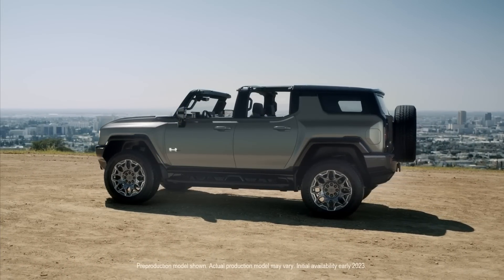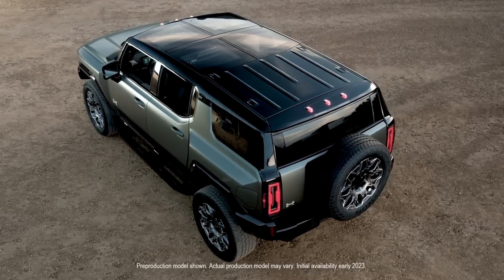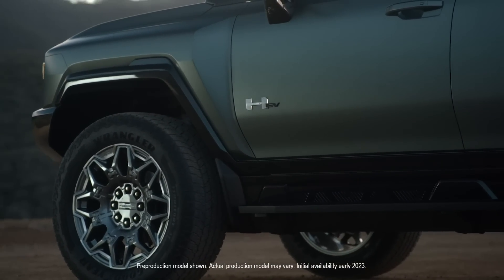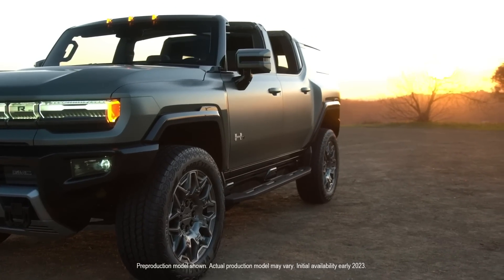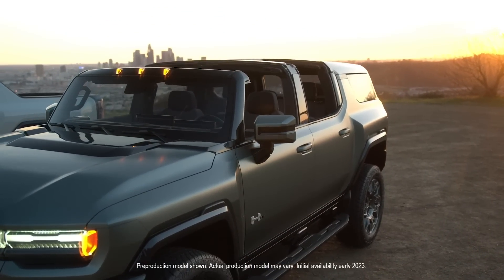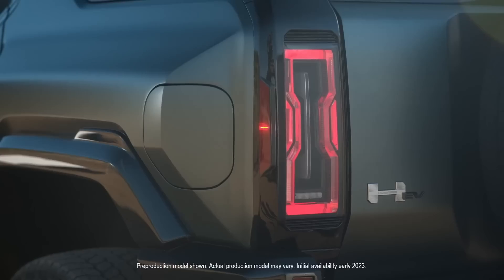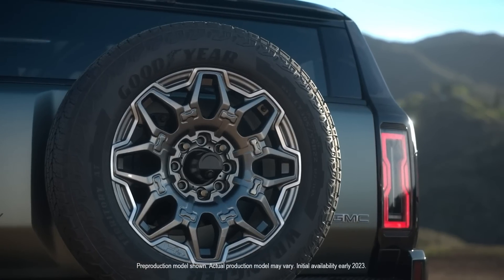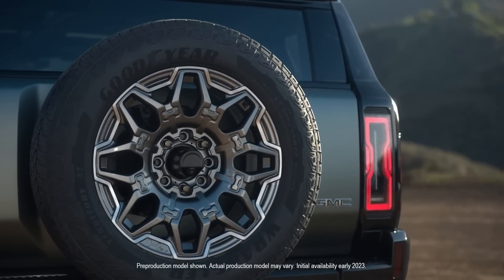The maxed-out specs version will arrive first, starting at $105,595, with an off-road package available to bring it to $110,000 — exactly the same price as the truck. For the same money you get an extra 170 horsepower with the truck, an extra 50 miles of range, and a half second faster 0-60. Unless you really need the smaller size, I feel like the truck is going to be the one everyone goes for.